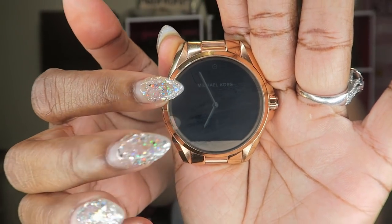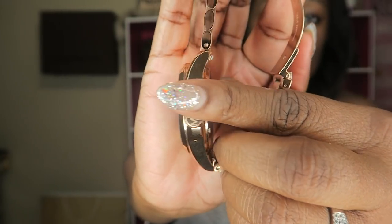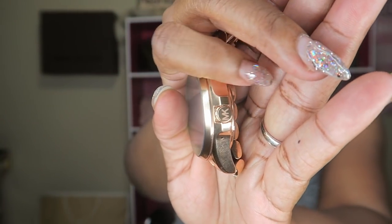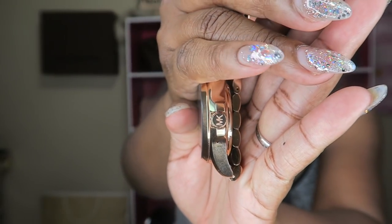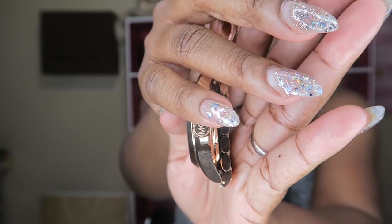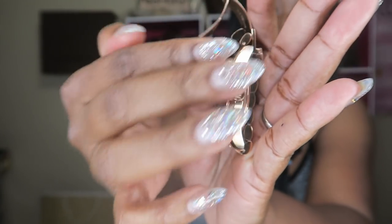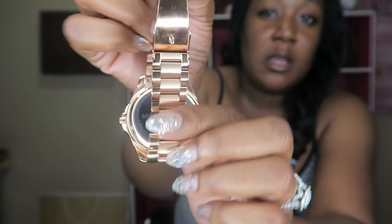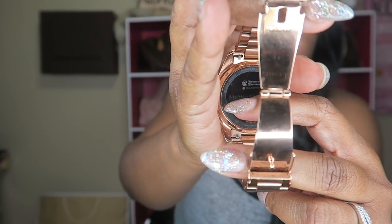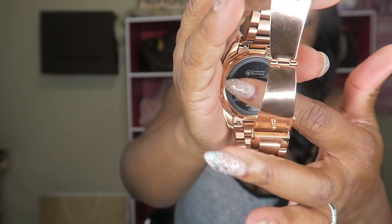This is what it looks like right here — that's the watch face. That's what it looks like when it goes back to sleep. On the side you can see the MK logo; it looks like a dial but it doesn't actually spin. The only use for it is as a power button — you press it to turn the watch off or back on. On the back, this is where it charges. The charger looks just like the Apple Watch charger and connects magnetically right here.